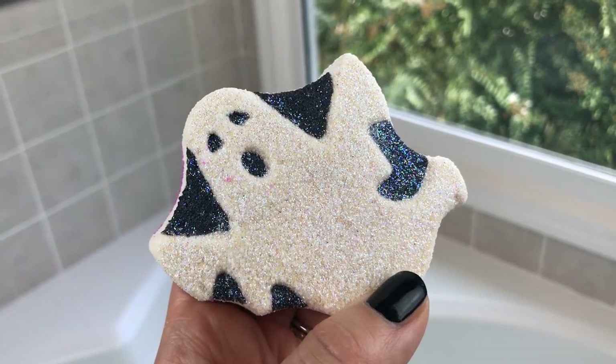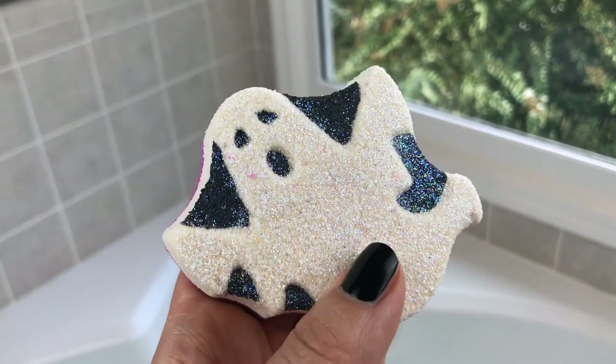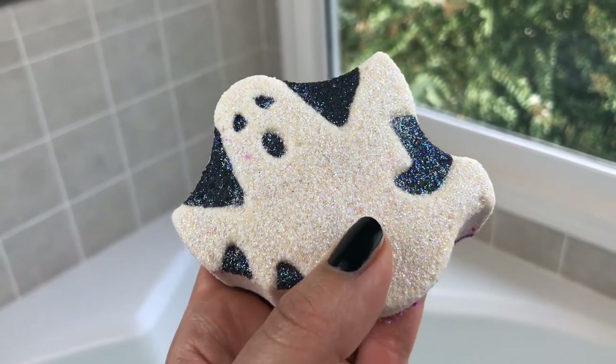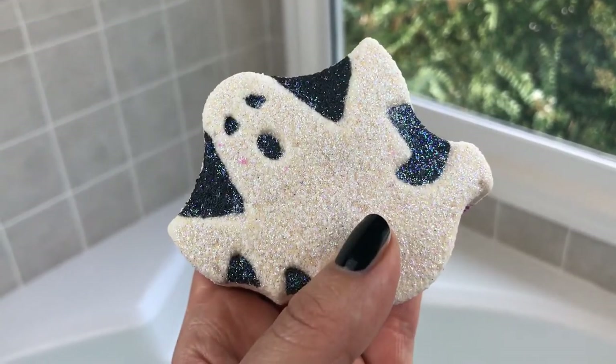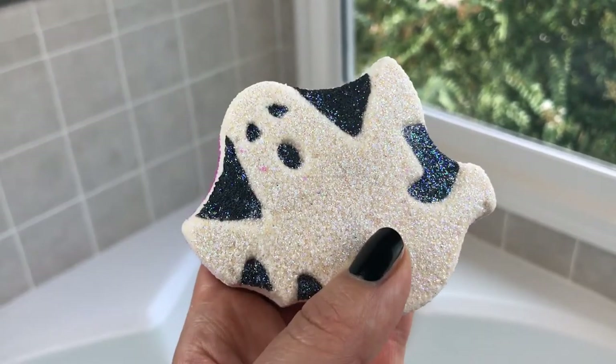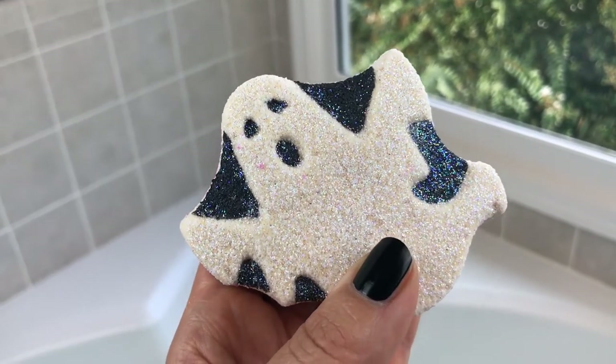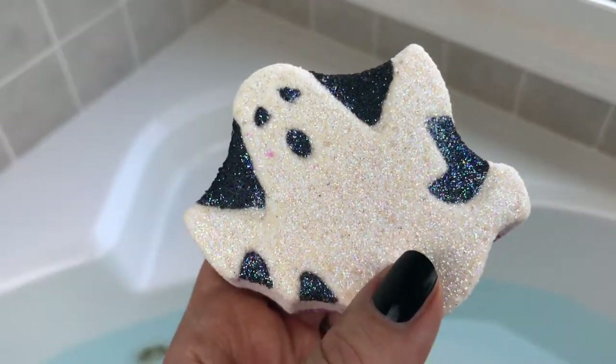His scent is buttery caramel popcorn, toasted pecans, vanilla, and brown sugar. I've had him unwrapped and on my shelf for the last couple days and he's just as strong as he was a couple of days ago, so this has a great scent — a great fall scent, a carnival-like scent. I can't wait to get him in the water and see what he can do.